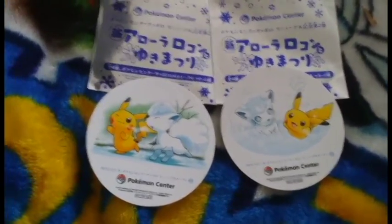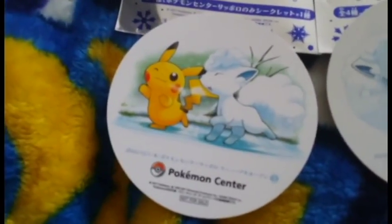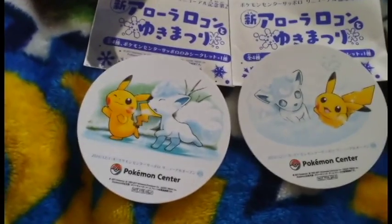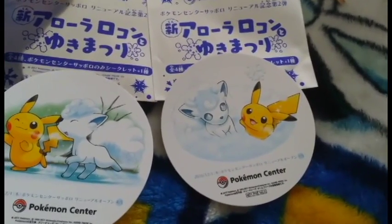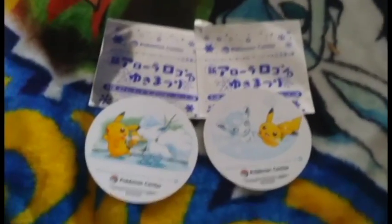Basically, what was inside these little packages were coasters. I got the ice skating Alolan Vulpix and Pikachu! And then Pikachu and Alolan Vulpix in the sled. So that's nifty! Yay, coasters!